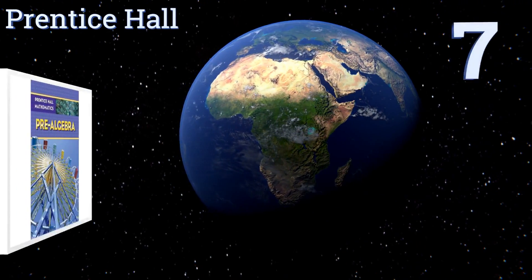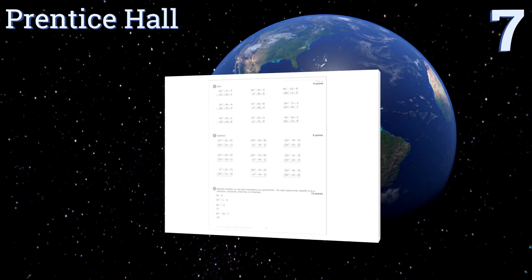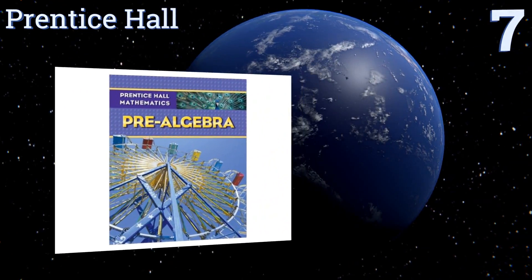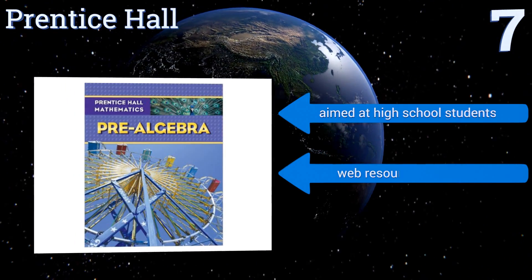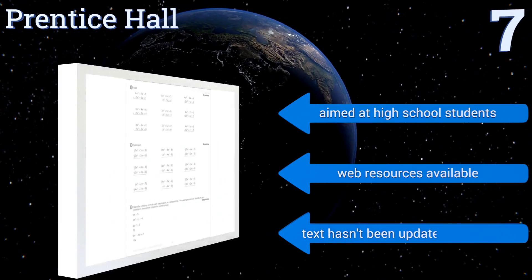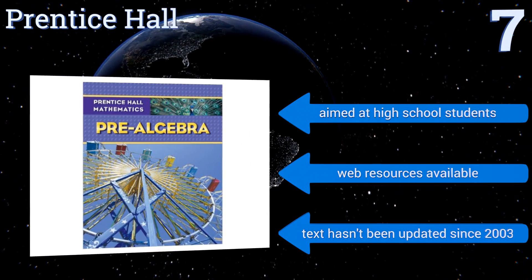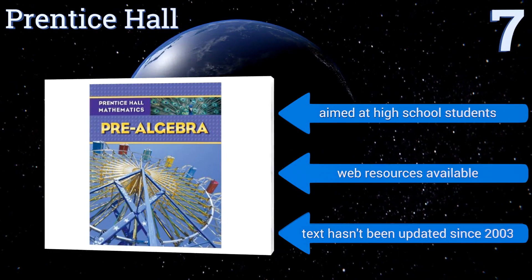Starting off our list at number 7, this option from Prentice Hall is of great value and offers 886 pages of lessons carefully crafted to help students master the basics. Also available is a practice workbook full of extra problems to hammer home difficult ideas. It's aimed at high school students and web resources are also available, but the text hasn't been updated since 2003.